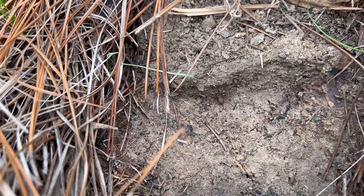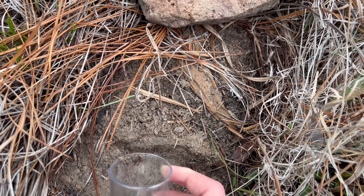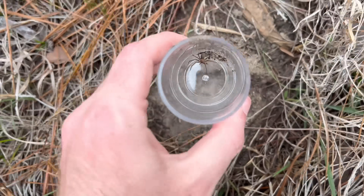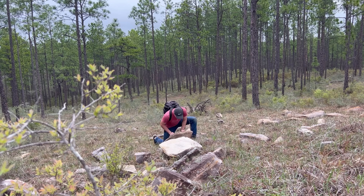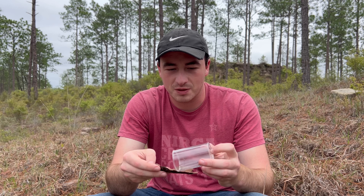That's a decent-sized brown recluse right there. Are you alive? Oh yeah, she's alive. You don't see brown recluses out in habitat too often, but we actually flipped quite a few small ones while we've been out here. I was hoping I'd get a nice big one and get her out on some bark here and see how she wants to behave.